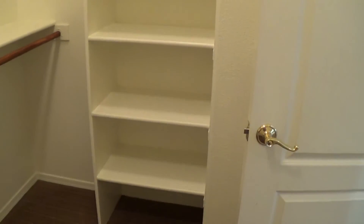And then a really nice walk-in closet — plenty of storage. They have, which is nice, these built-in shelves. You can put shoes, sweaters, whatever you like on there.